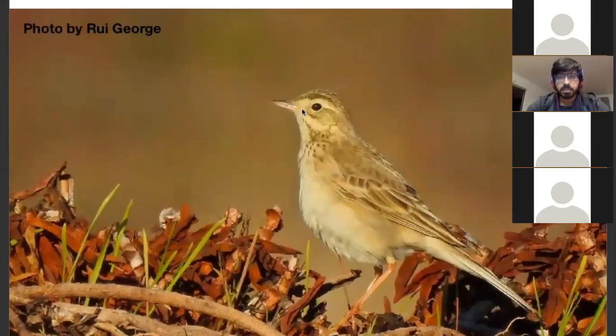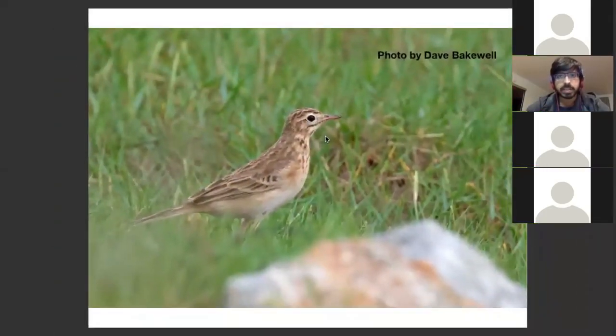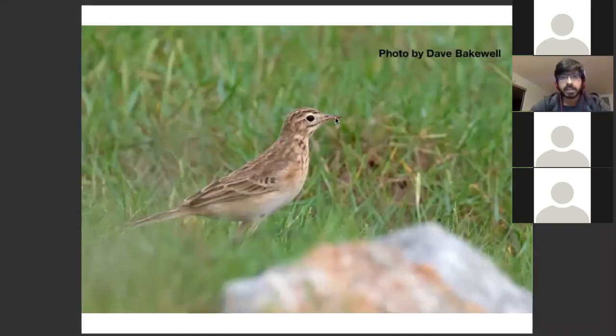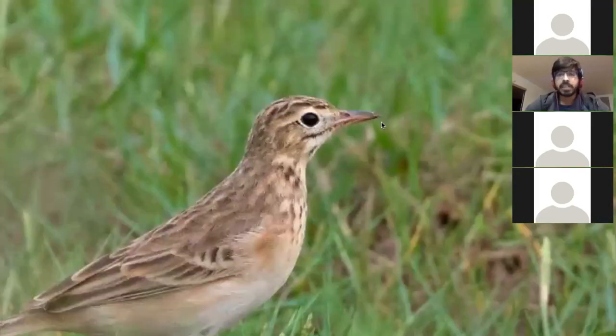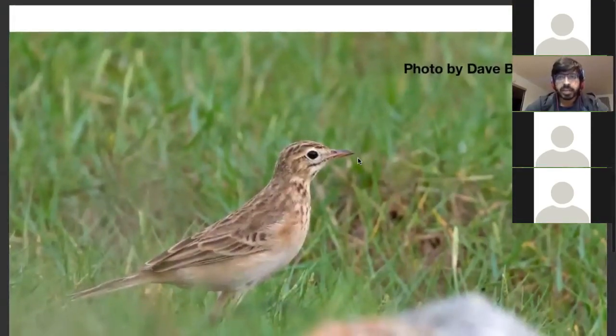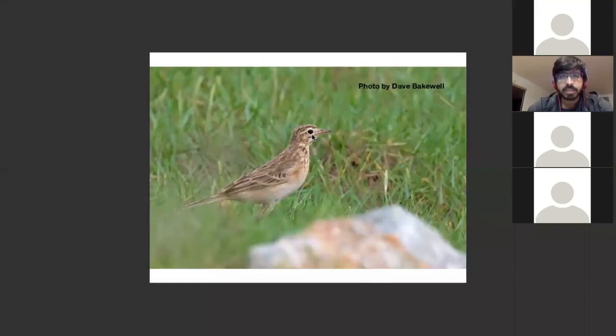Structurally it looks fairly different, even though superficially similar to Paddy Field Pipette. Looking at the bill — here's another Richard's Pipette — it has a very similar bill to the Paddy Field Pipette. One thing I find is that it doesn't always have the yellow base to the bill. Sometimes it's dual-toned, sometimes a single tone, and there's always the curve to the upper culmen. Very similar to the Paddy Field Pipette.